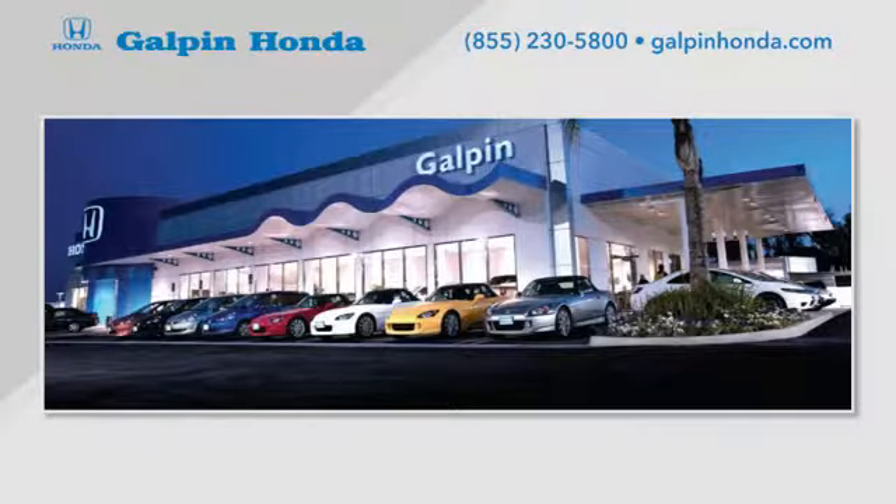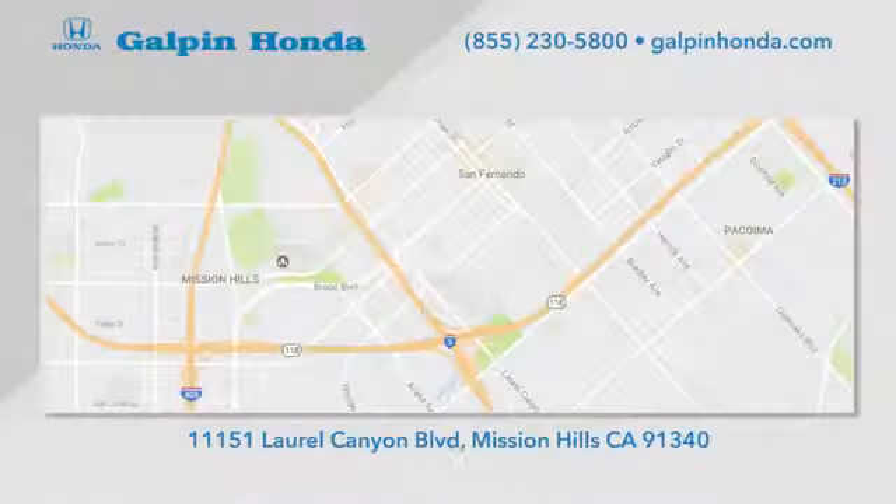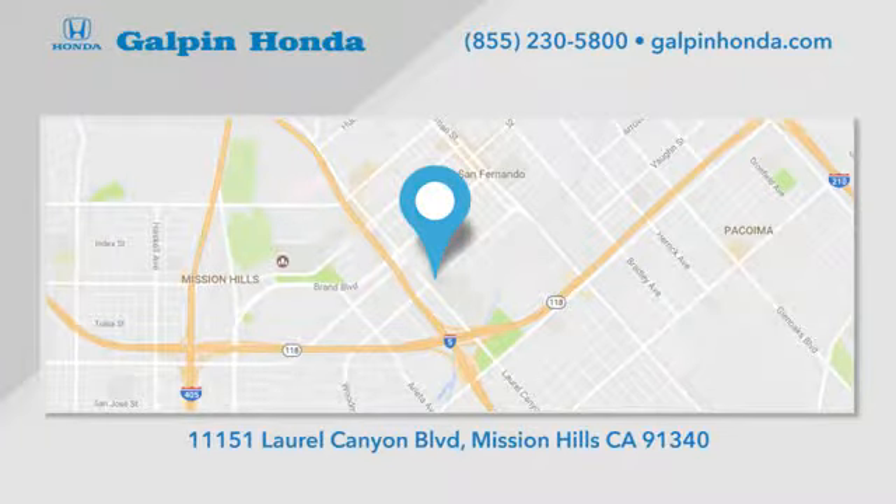Call, click, or stop in to Galpin Honda, a proud member of the Galpin Motors family. We're conveniently located in Mission Hills.